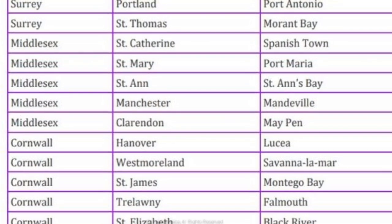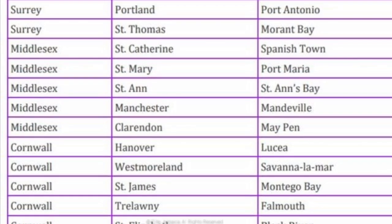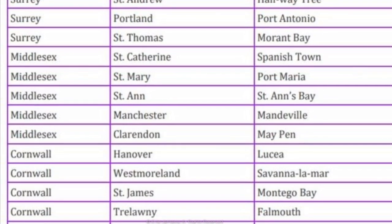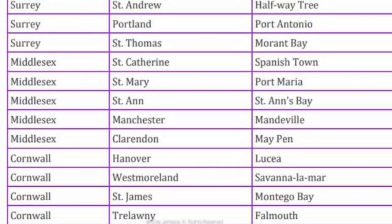In Middlesex County, the capital of Clarendon is May Pen. The capital of Manchester is Mandeville. The capital of St. Anne is St. Anne's Bay. The capital of St. Catherine is Spanish Town. And the capital of St. Mary is Port Maria.